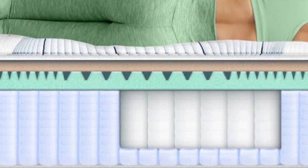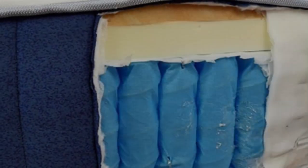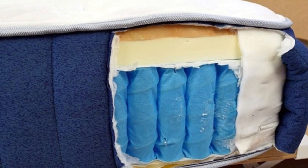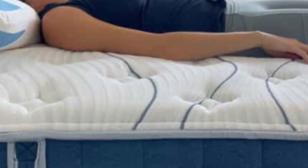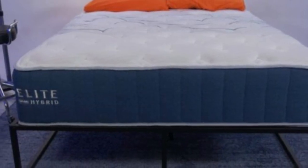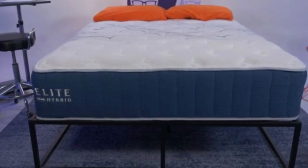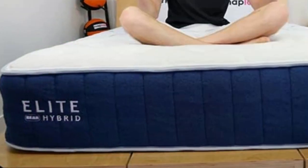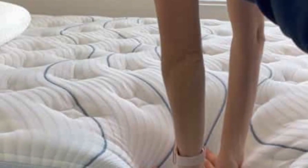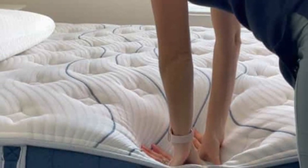The Elite Hybrid begins with a memory foam comfort layer infused with cooling gel intended to dissipate heat from the surface. Transitional polyfoam provides additional cushioning, but this layer is divided into five firmness zones to push back against the extra weight from your midsection while cradling the head and legs. Pocketed coils and dense base foam make up the support core. Thicker coils along the perimeter help prevent sinkage when you lie close to the edges or get in and out of bed.